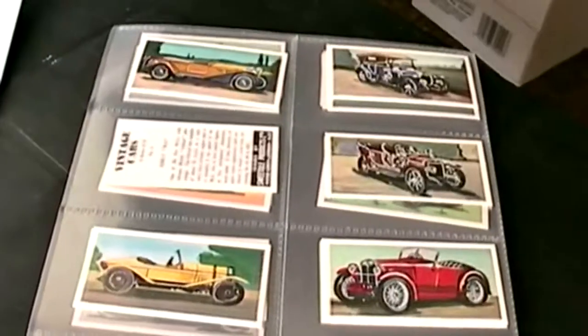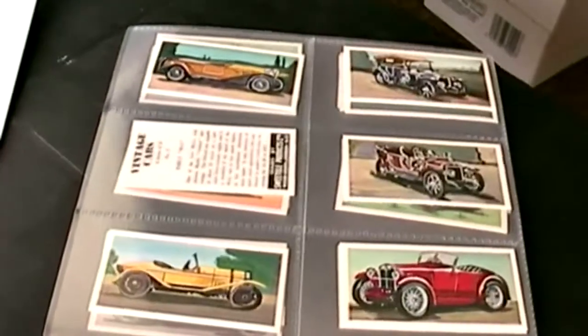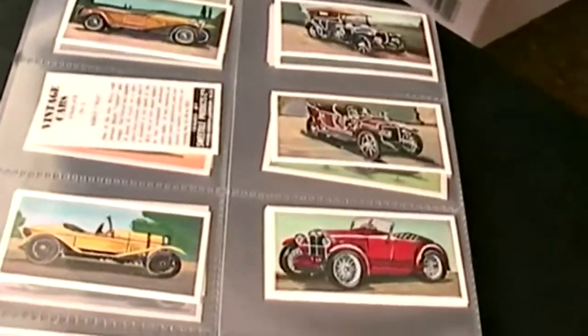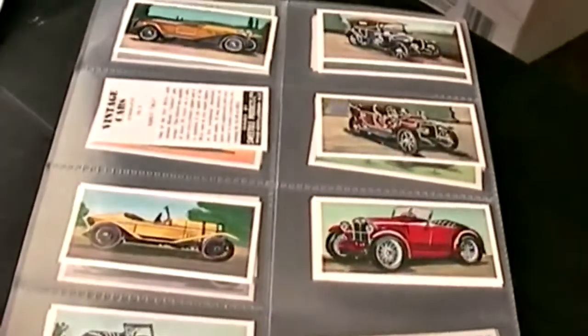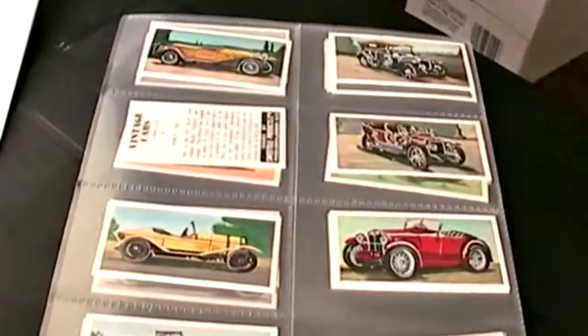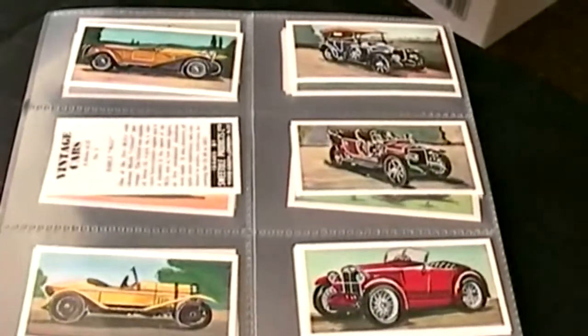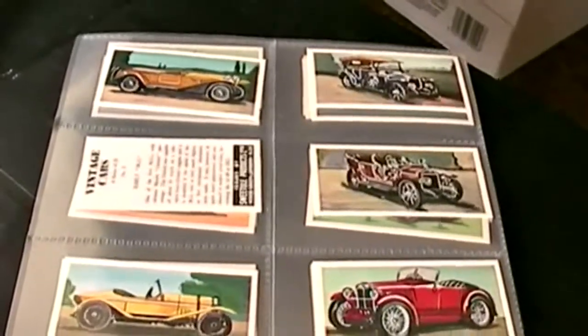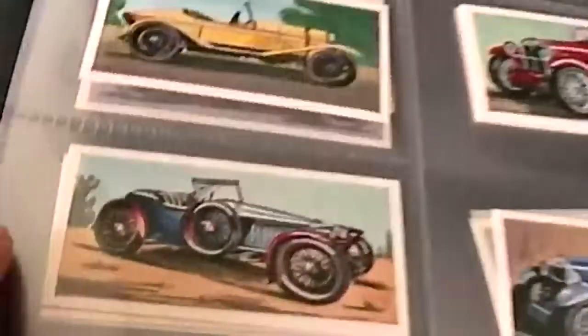Hello YouTubians and internet adventurers! Here is another great set of vintage car trading cards issued by Sweetshall in 1964. Okay, without further ado, let's have a look through.